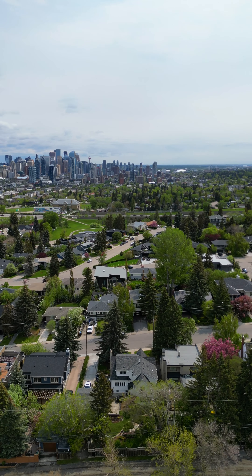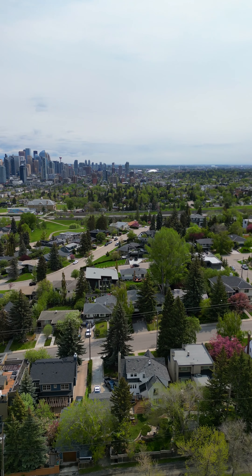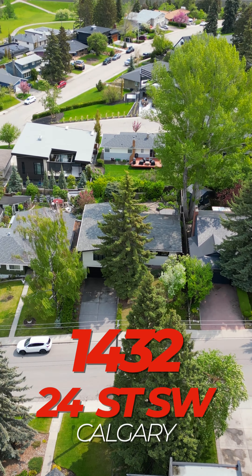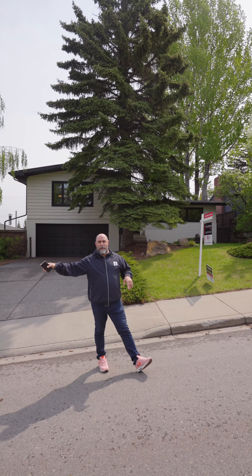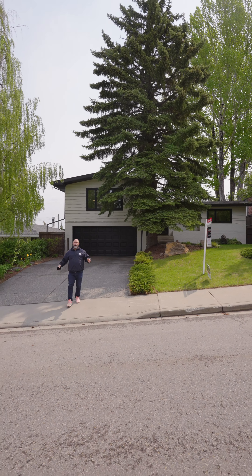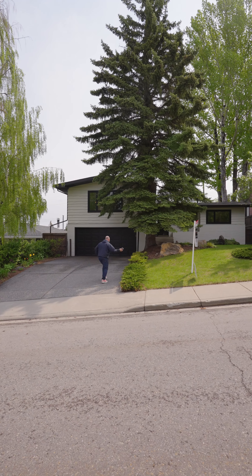Hey, we're here in Sonalta West, formerly known as Upper Scarborough. We've got a beautiful mid-century modern house, 1432, 24th Street. We've got all amenities — access to Bow Trail, the C-Train, 17th Avenue. This is an ideal family home. I hope you enjoy this tour. Come on in.